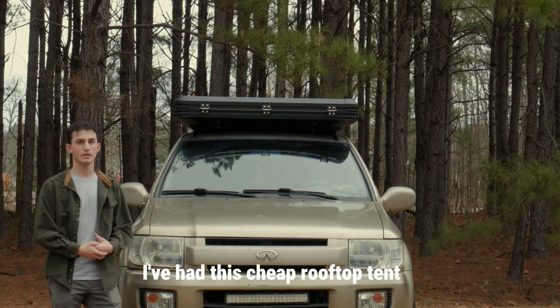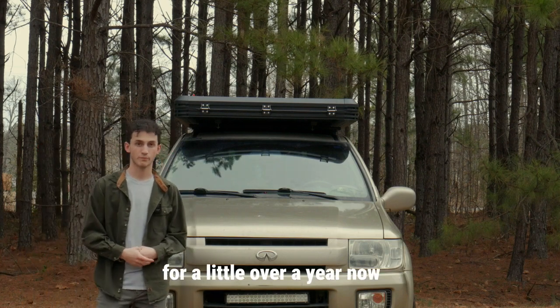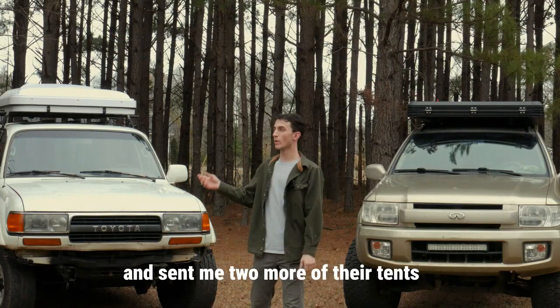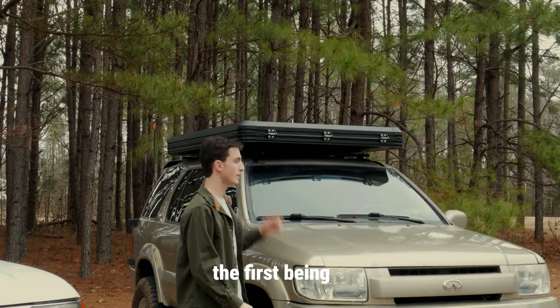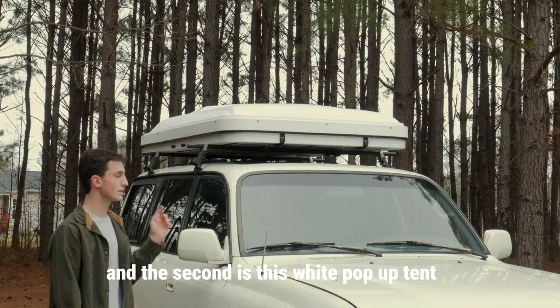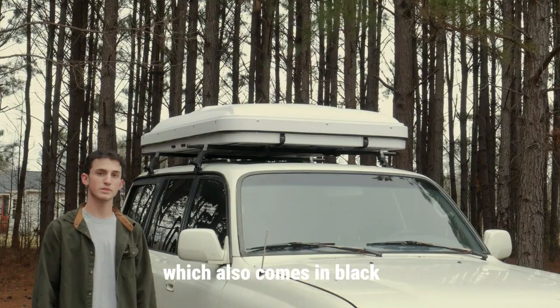I've had this cheap rooftop tent for a little over a year now. Since then, the company has reached out to me and sent me two more of their tents: the first being their new design of their clamshell tent, and the second is this white pop-up tent, which also comes in black.